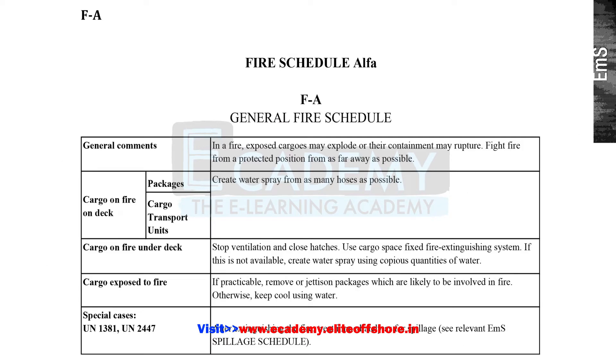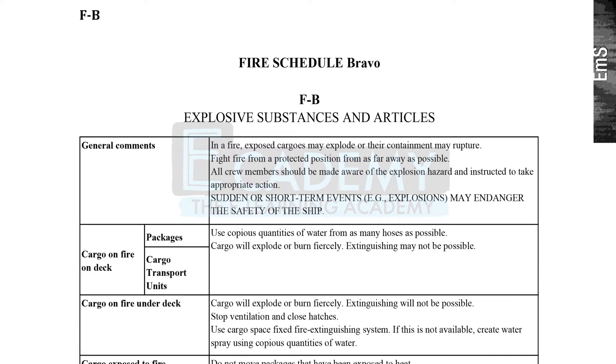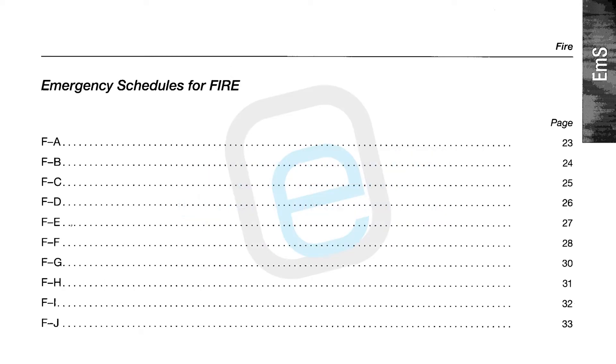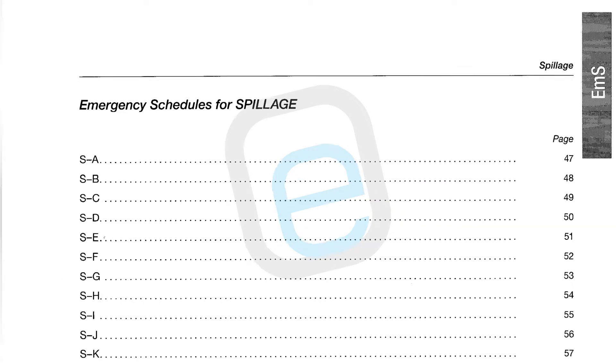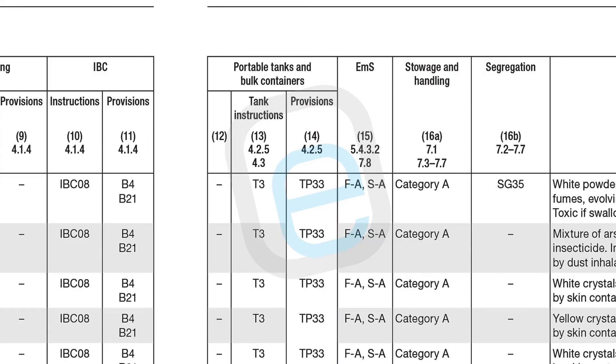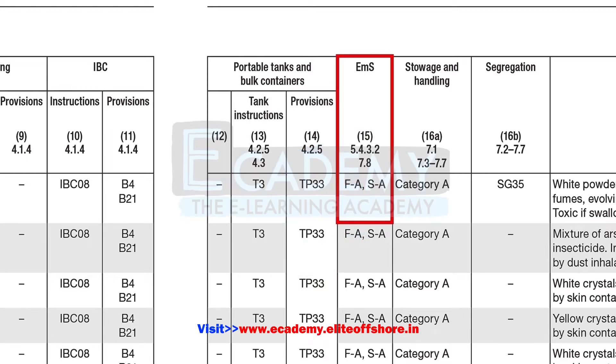There are 10 emergency fire schedules in total, ranging from Fire Schedule Alpha to Fire Schedule Juliet. Each substance in the Dangerous Goods List has a relevant fire schedule and spillage schedule listed in Column 15. Fire Schedule Alpha is a set of actions to be taken in the event of a fire involving a dangerous good, followed by Fire Schedule Bravo, Charlie, and so on. The emergency schedules for spillage range from Spillage Schedule Alpha to Spillage Schedule Zulu — 26 schedules in total.